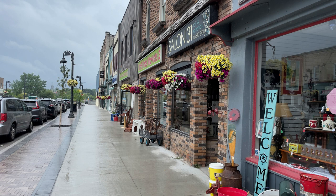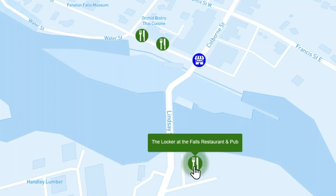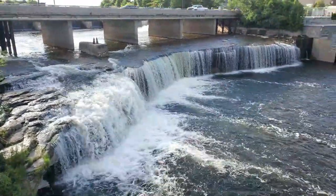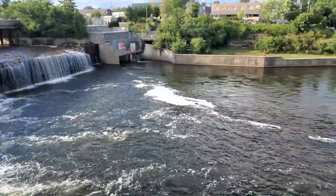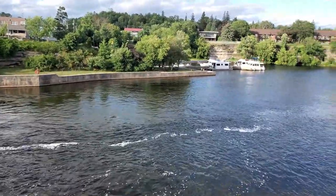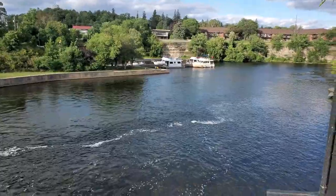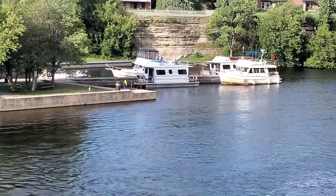Colburn Street is kind of the main shopping area through town — lots of cute little shops we were able to wander in and out of. And then across the bridge, the Locker at Fenelon Falls. Great food there. This is actually a view of the falls, and as we pan to the right you can see some boats there tied up waiting for the lock. The Locker was probably our favorite restaurant in Fenelon Falls, so we definitely recommend that one.